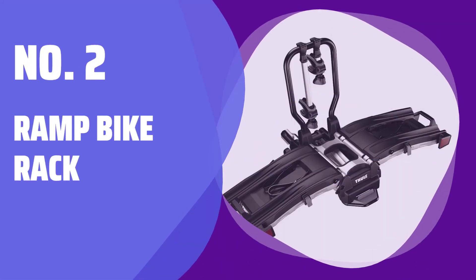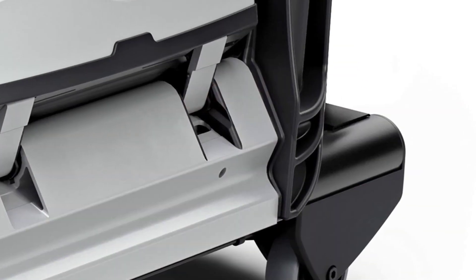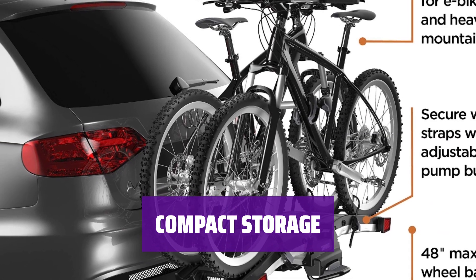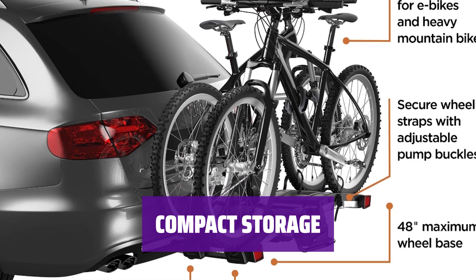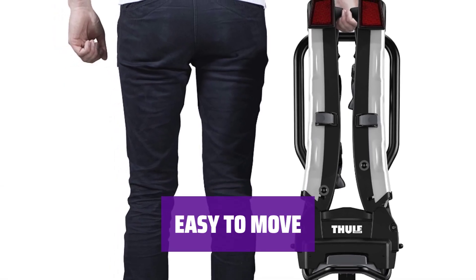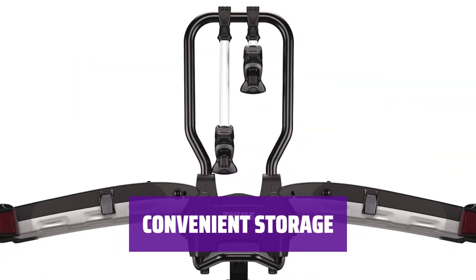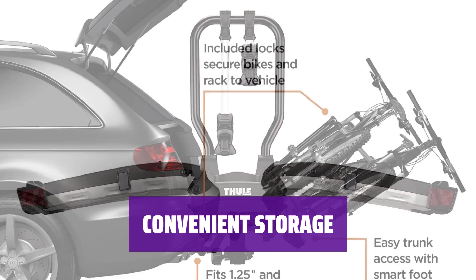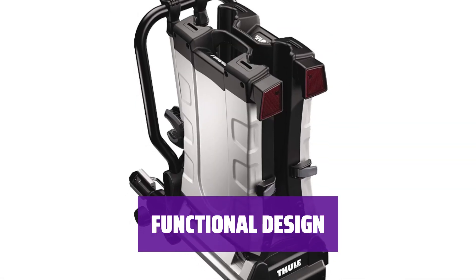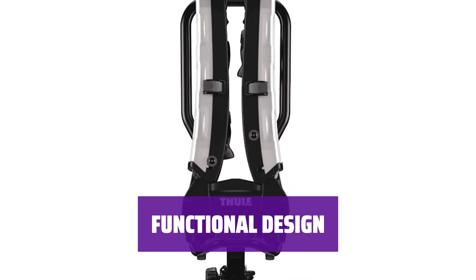Number 2: Ramp Bike Rack. With its unique ramp design, it's a breeze to load heavy e-bikes onto this rack — no more struggling to lift and position your bike. When not in use, this rack folds up neatly for compact storage, keeping your space clutter-free and organized. Thanks to its lightweight construction, moving this rack from place to place is a piece of cake. Store your heavy bikes with ease; its efficient design allows you to keep your bike safe and organized without taking up too much space. The ramp makes loading heavy e-bikes a simple task, and its sturdy construction ensures your bikes are secure and protected during storage.